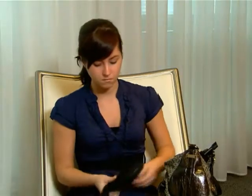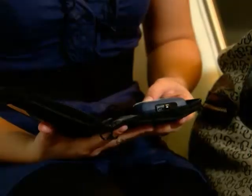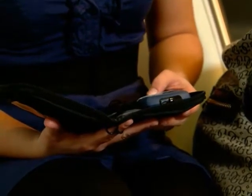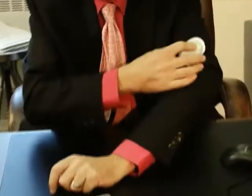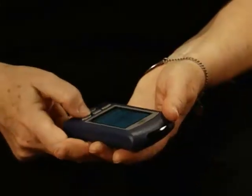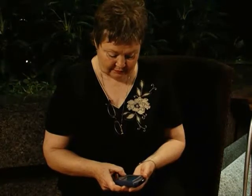The Omnipod system is easy to use and made up of just two parts that communicate wirelessly: the pod and the personal diabetes manager. The pod is a small, waterproof insulin pump that eliminates the need to handle injection needles and adheres to many places on the body. The personal diabetes manager is a handheld remote that controls insulin delivery, calculates insulin doses, and has a built-in blood glucose meter.